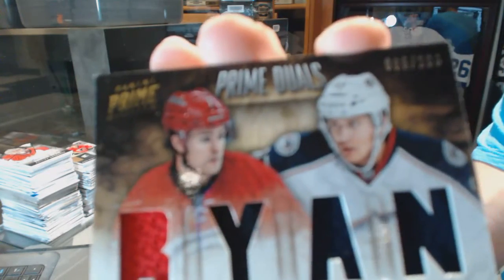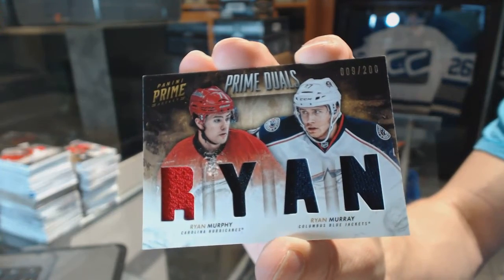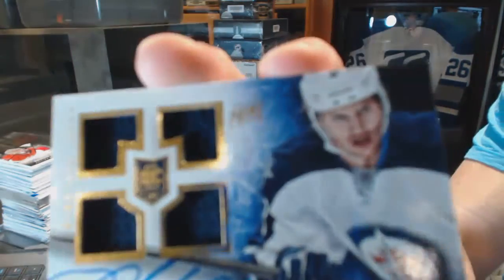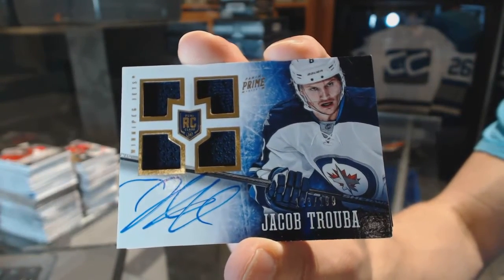We've got a dual player quad jersey numbered to 200 between the Hurricanes and Jackets, Ryan Murphy and Ryan Murray. Then a quad jersey rookie auto numbered to 199 for the Winnipeg Jets Jacob Trouba.